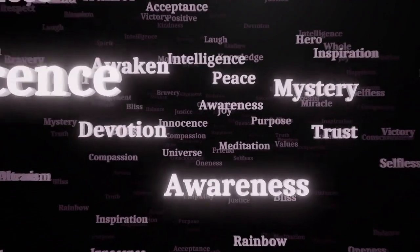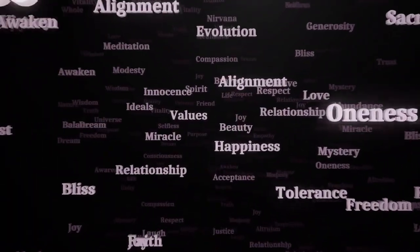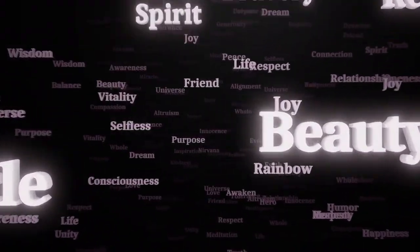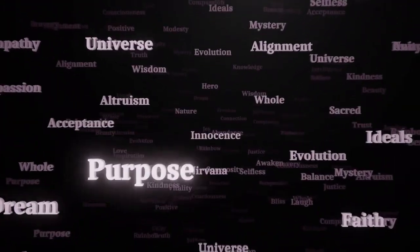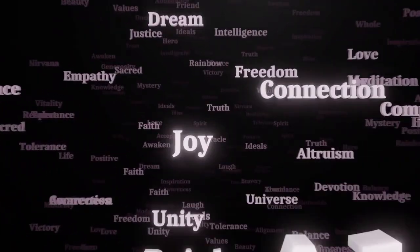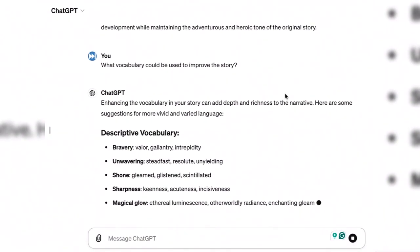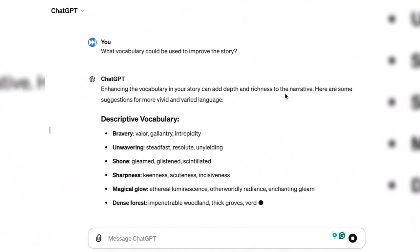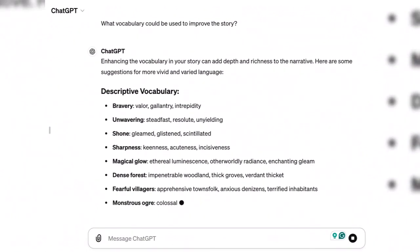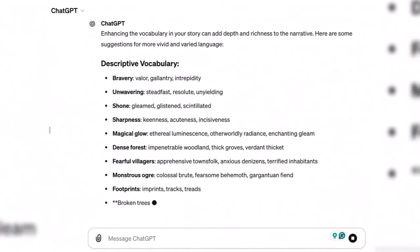ChatGPT can introduce you to new words and phrases, helping you expand your vocabulary. You can ask it for synonyms, antonyms, or examples of usage in context. ChatGPT provides a number of possible words that could be incorporated into your story.